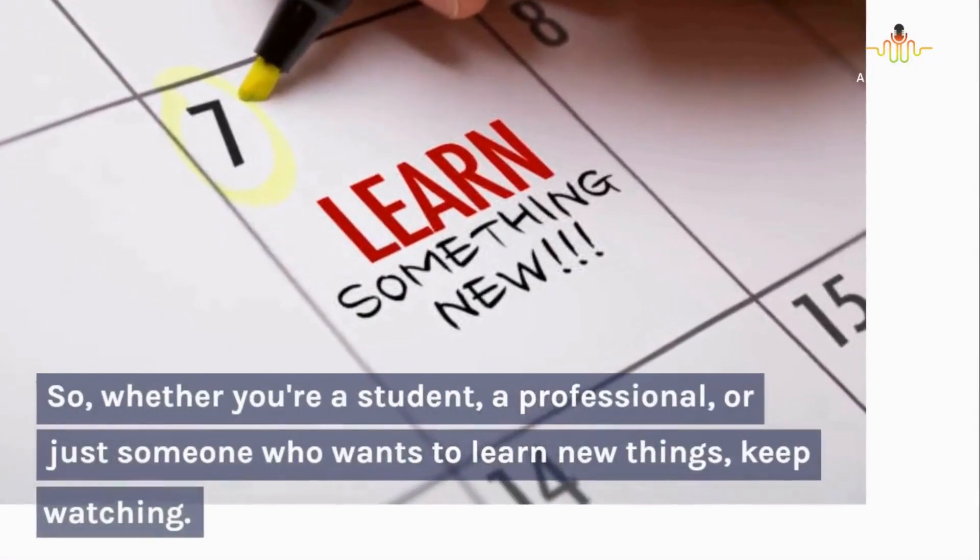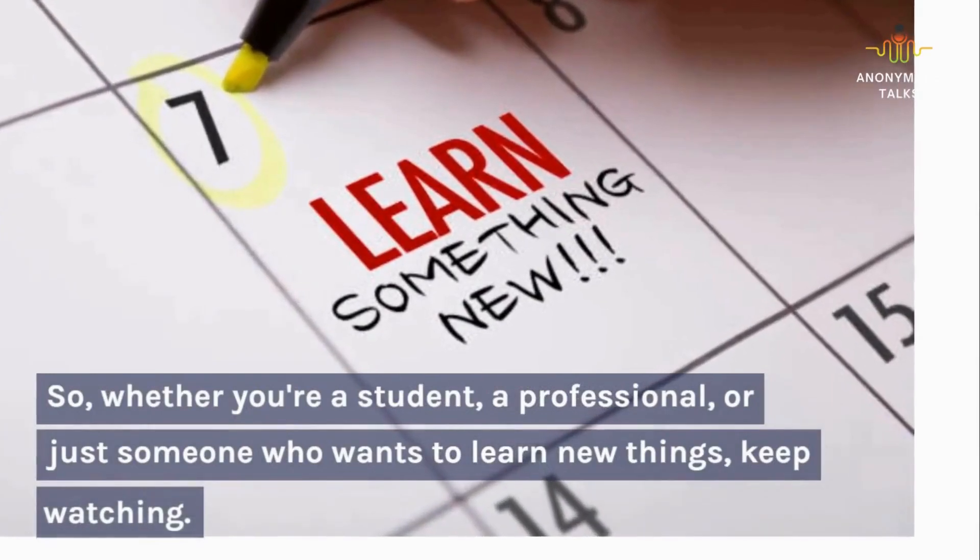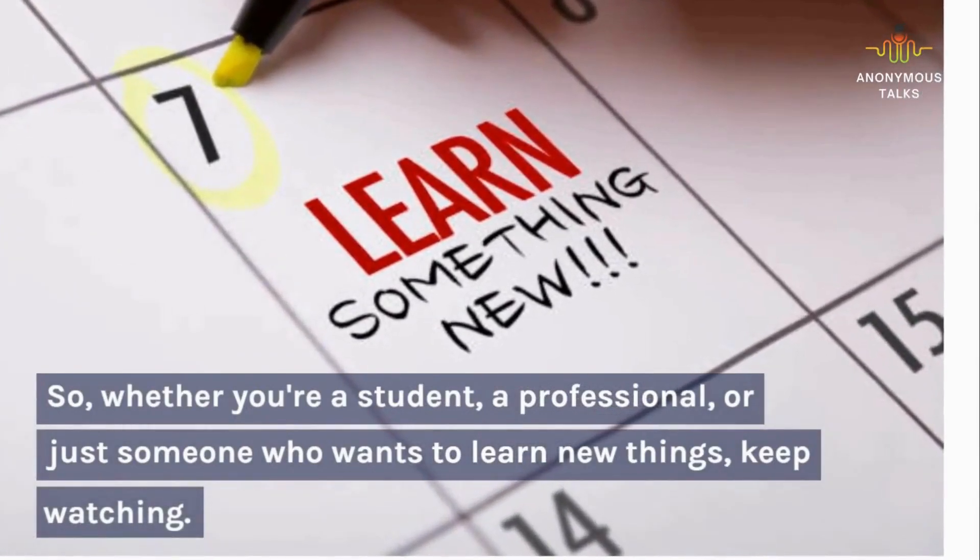So, whether you're a student, a professional, or just someone who wants to learn new things, keep watching.